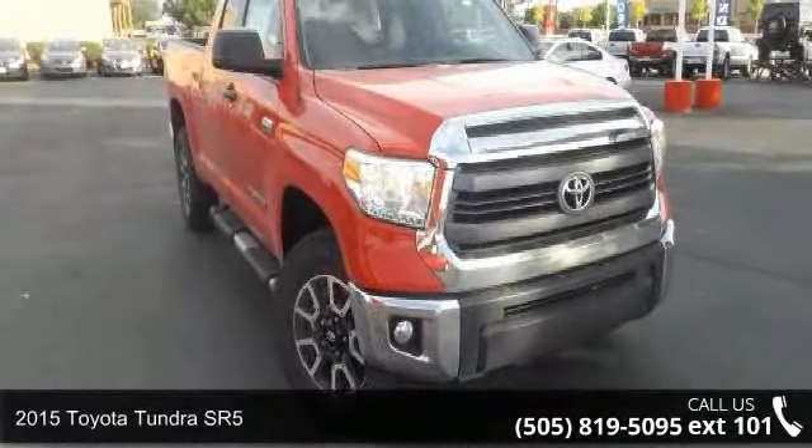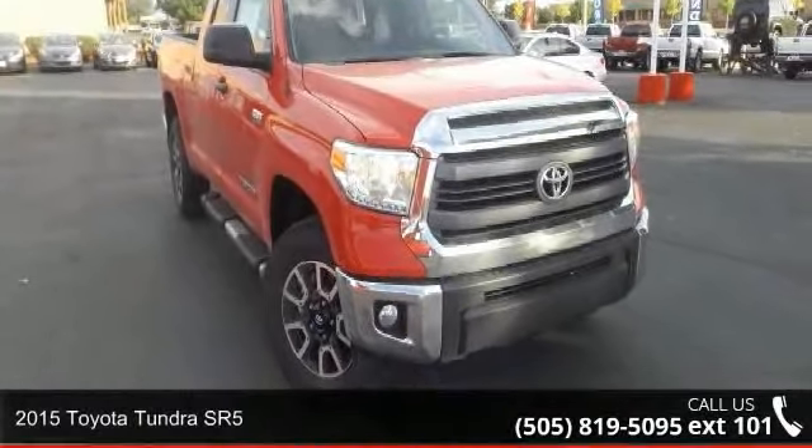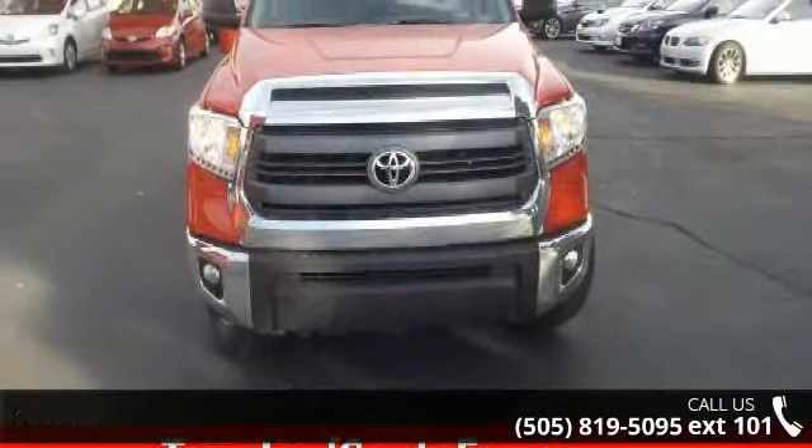Presenting the 2015 Toyota Tundra SR5. If you are looking for an automobile with great features, look no further.